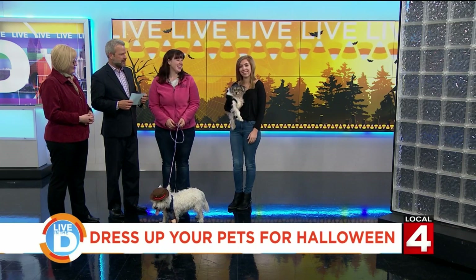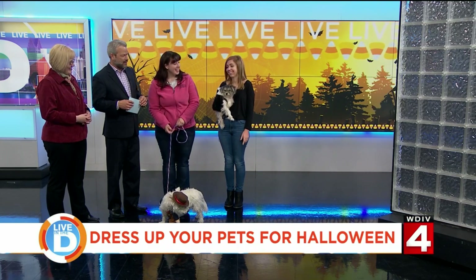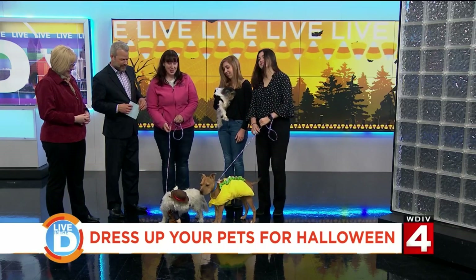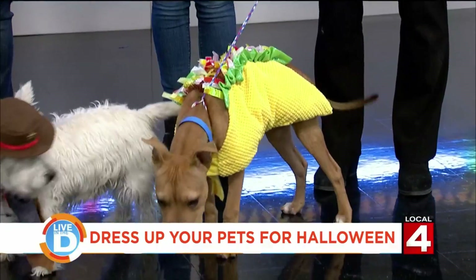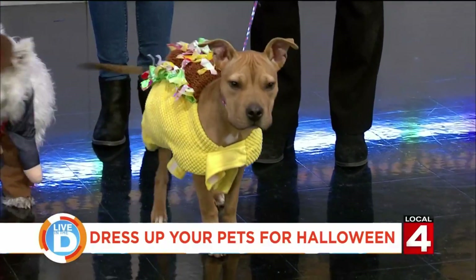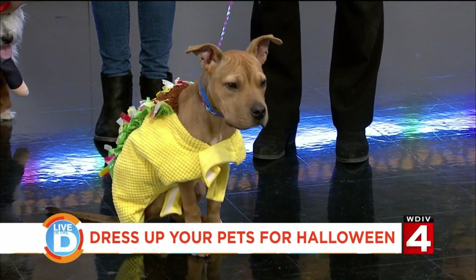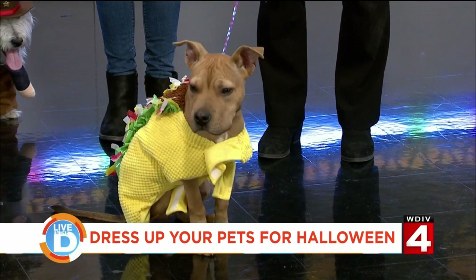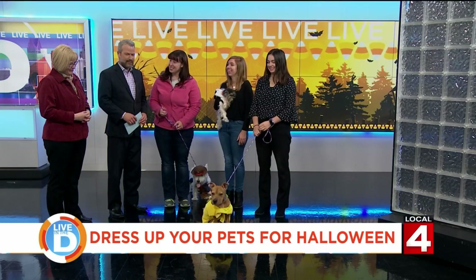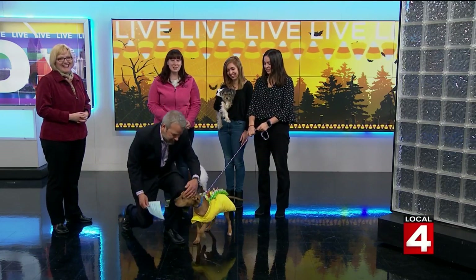Without further ado, let's bring out the star of the show — the dog I've been calling Scrappy-Doo all morning long. What's the actual name of the dog? His name is Herbie. Herbie is a seven-month-old Shar-Pei mix, currently masquerading as a taco. This dog was picked up as a stray, and he is the sweetest dog — he is the nicest boy.